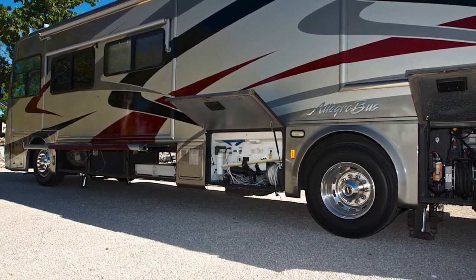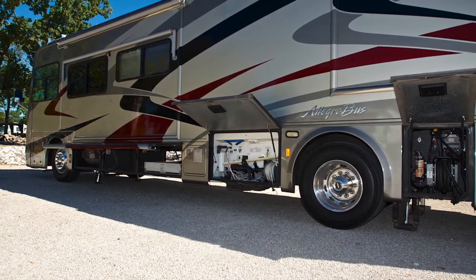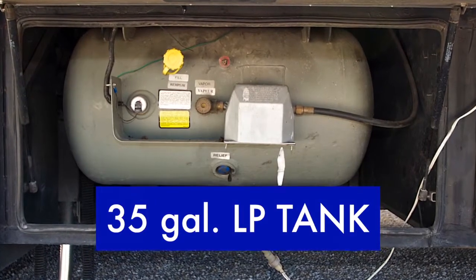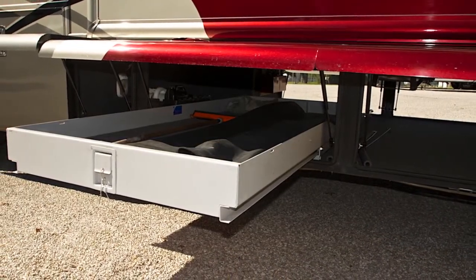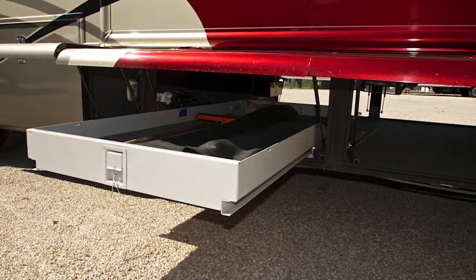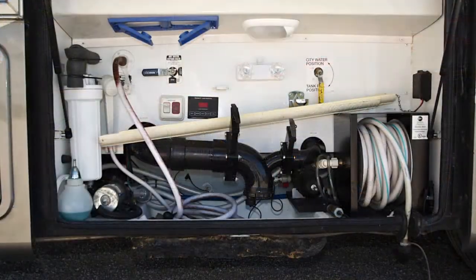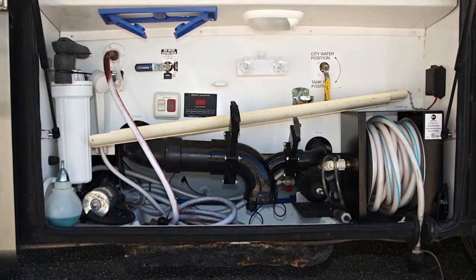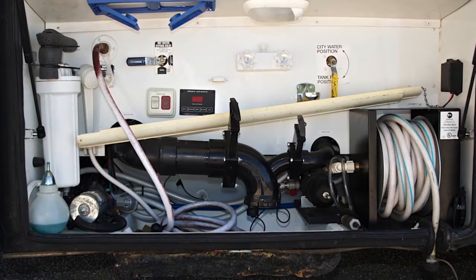Moving to the left-hand side of the coach, you'll find an abundance of storage space as well as an equipment bay area. There you'll find a 35-gallon LP gas tank, a large baggage area with the optional slide-out tray, which also slides out to the opposite side of the coach as well. The connection bay contains the holding tank dump valves, along with a coach water filtration system, water pump, outside shower, and a power water hose reel.